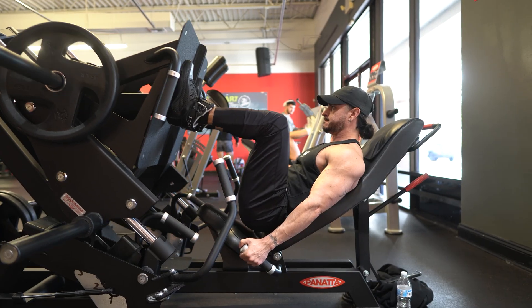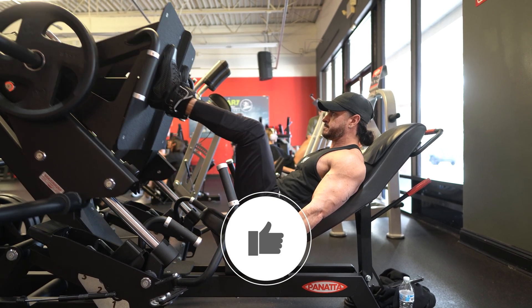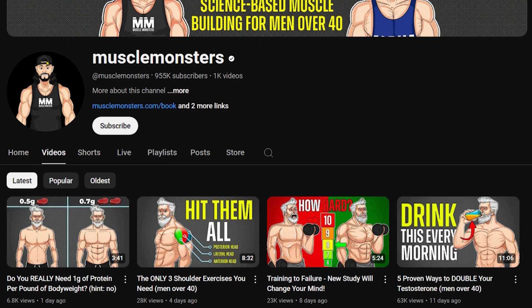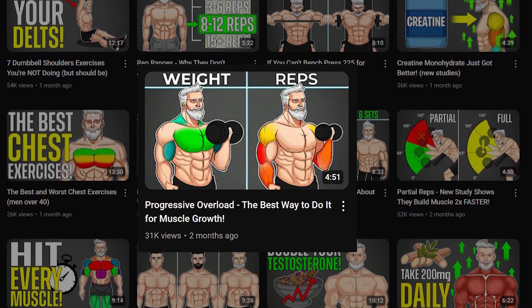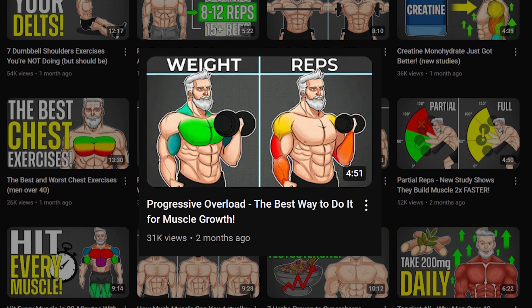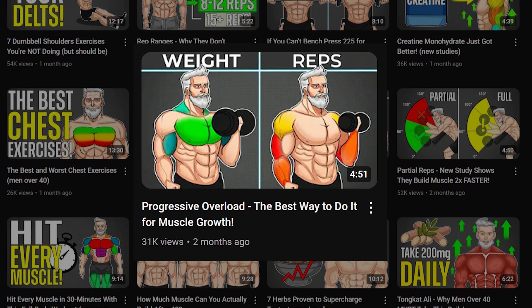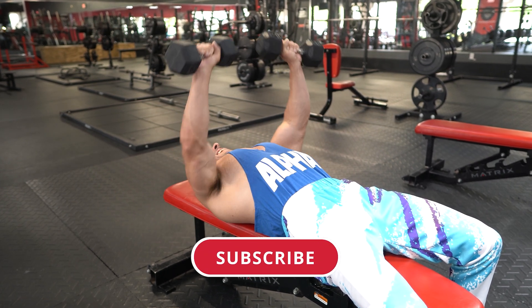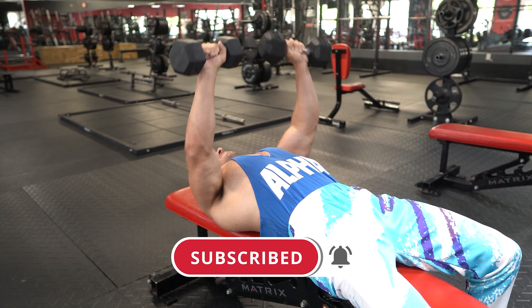Did you find this video helpful? If so, click the like button below as it'll truly help out the channel. Also, if you want to keep optimizing your training, watch our video on progressive overload. There, you'll learn the best way to progressively overload your training so that you can keep getting bigger and stronger while avoiding plateaus. And if you haven't already, make sure you subscribe for more videos and don't forget to turn on post notifications so you don't miss the next one.